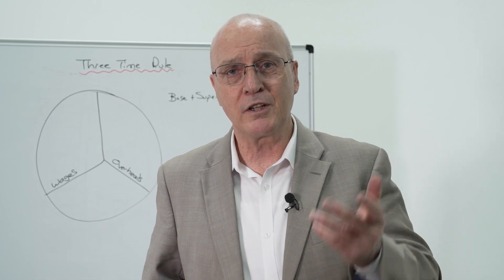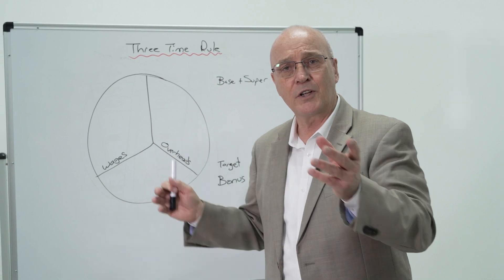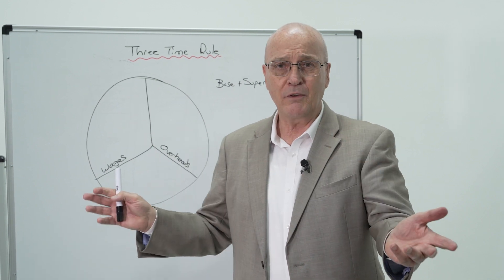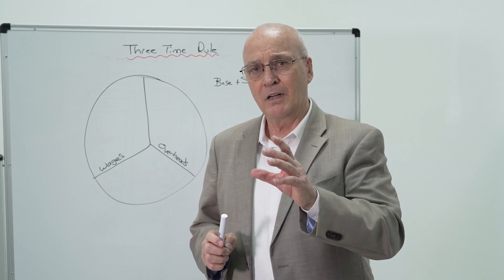I'm Jeff, the resident business doctor here at Trade Heroes, and this example I've got behind me is the three times rule. Now the three times rule doesn't have to be three — it can be two, it can be five times. You can pay whatever you like, but in this example we're going to say three times, and we're going to assume that we're paying our staff member $100,000.